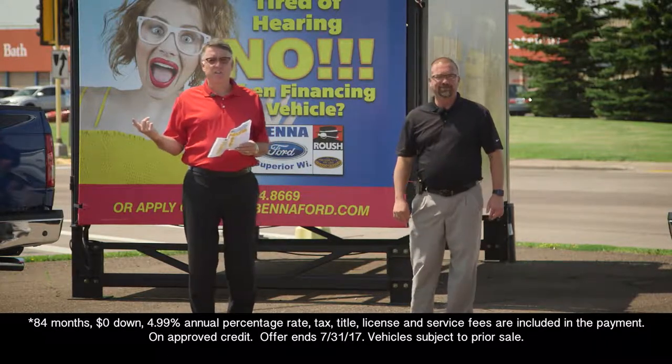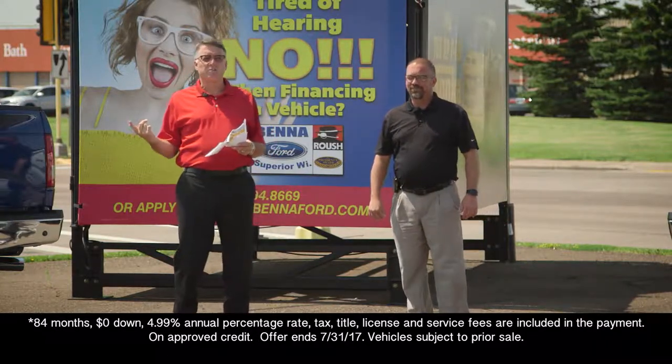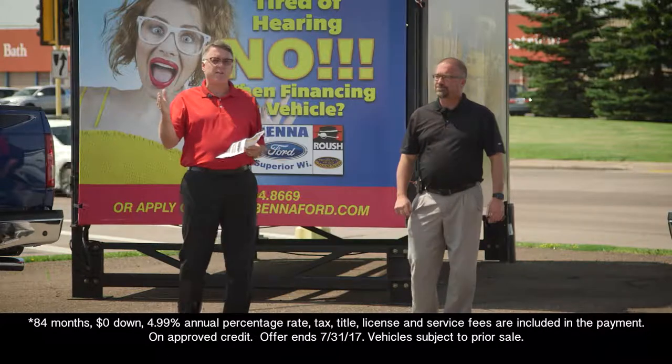Yeah, it's amazing. That's just absolutely ridiculous, the prices on those.